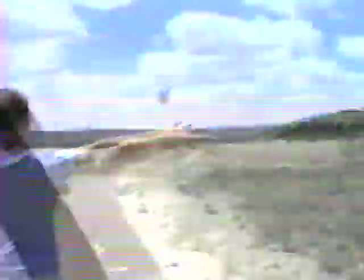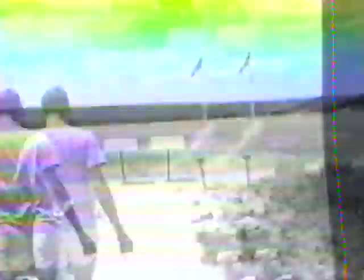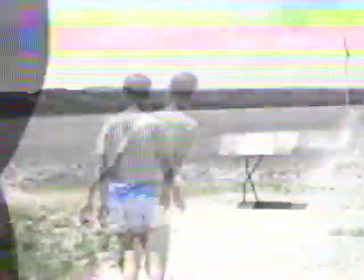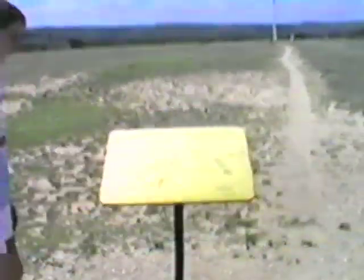Is it hot today, David? Burning up. You can get a big view — it's like in a valley, sort of. The hills are up above. The map shows you everything, what it looked like then too. Look right here.